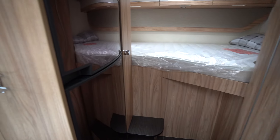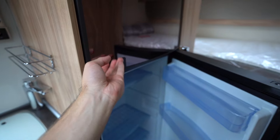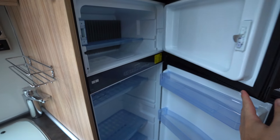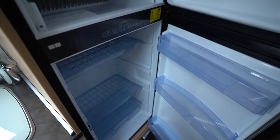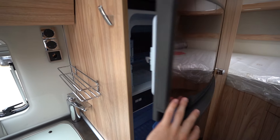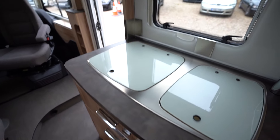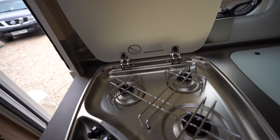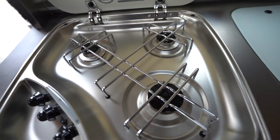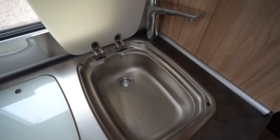Moving away now we can see into the kitchen area, starting with your fridge freezer — it is an automatic AES fridge freezer, again like new inside. Here in your main kitchen area you have your three-burner gas hob, immaculate, along with the kitchen sink.